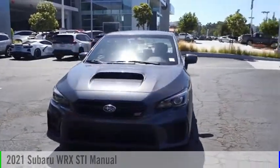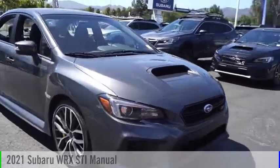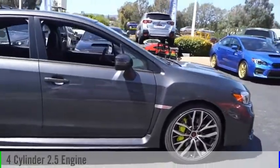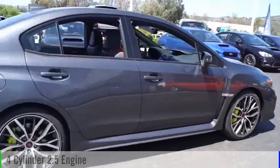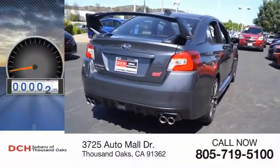Looking for the right vehicle? Check out the 2021 WRX. This vehicle is powered by an all-wheel drive, four-cylinder, 2.5-liter engine, and comes with a six-speed manual transmission. This vehicle has less than 100 miles.